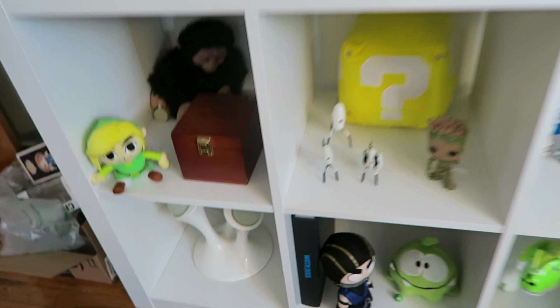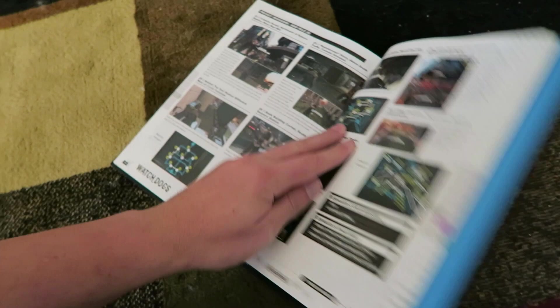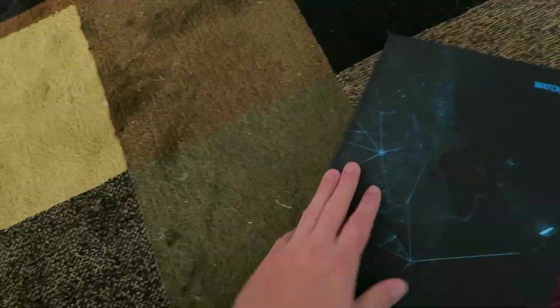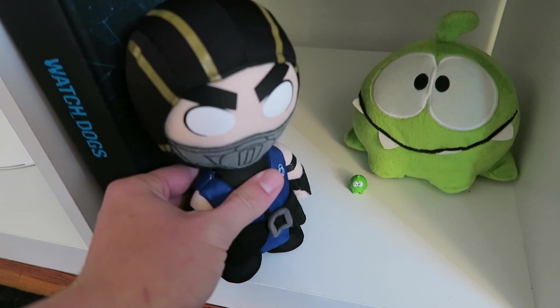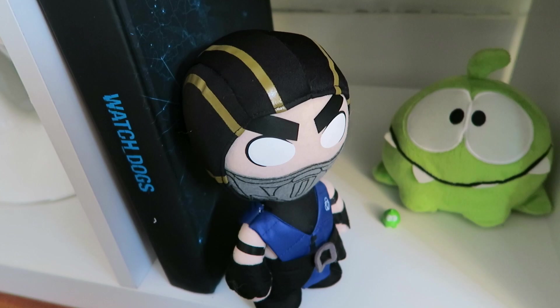Going back down here, we have a very thick and heavy Watch Dogs guide that a viewer was nice enough to send me. I'm not going to use it but it's a great collector's item — they took the time to write an in-depth guide with all these screenshots in full color, and I really respect the amount of work that goes into making products like that. We have the Cut the Rope little dude — his name is Om Nom — and Sub-Zero from Mortal Kombat 10, or X as some people like to say.